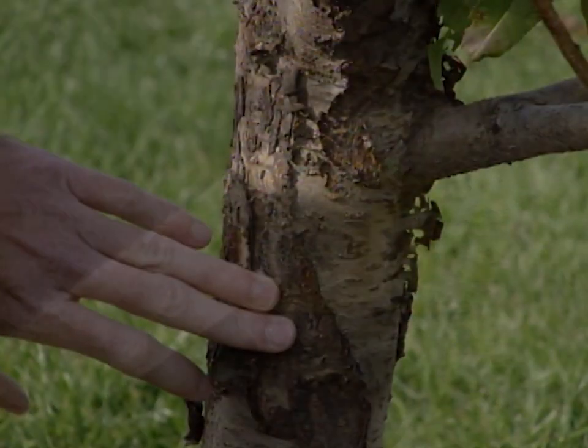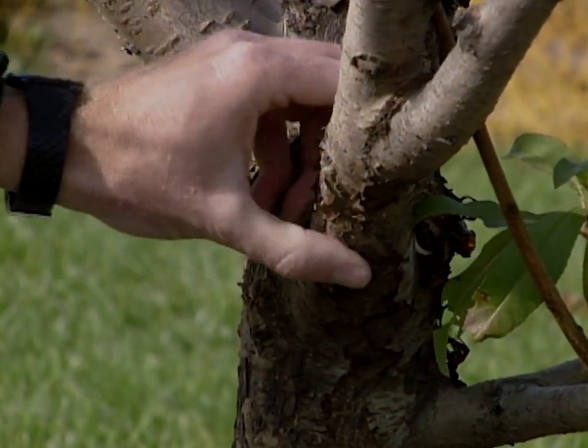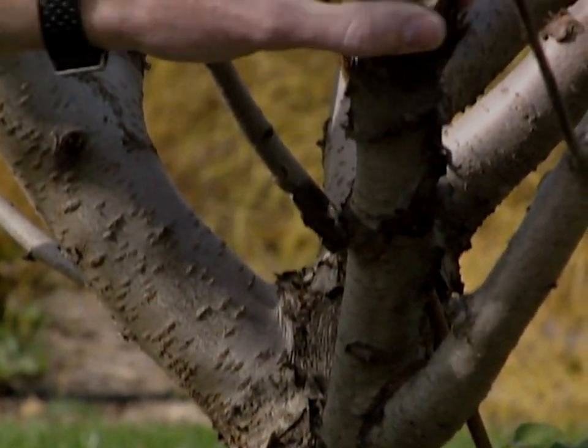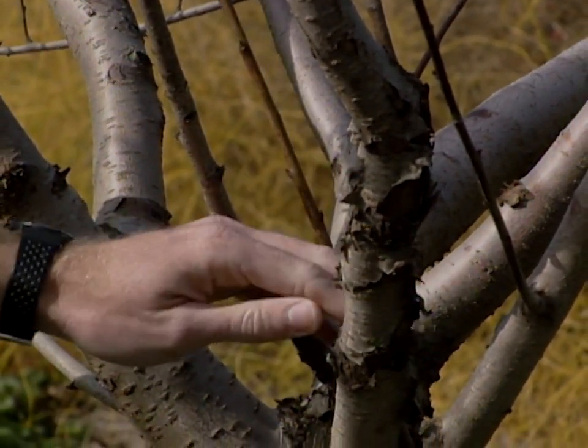And what's happening is some of the trees are starting to heal over. This one you can see some discoloration where it was damaged and it's trying to heal over. But the tissue inside is probably still dead. It's just trying to cover up the damage — it really won't heal it.